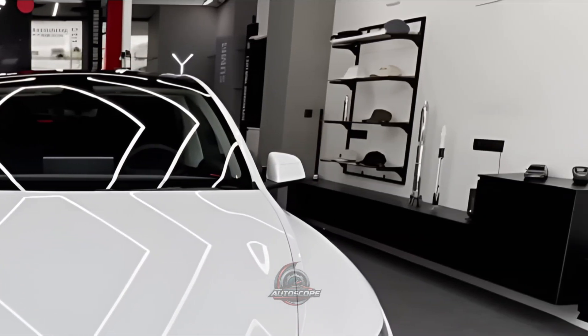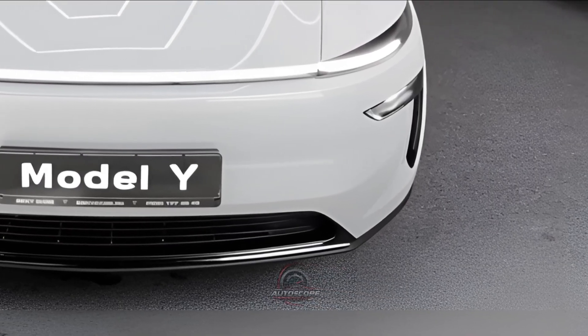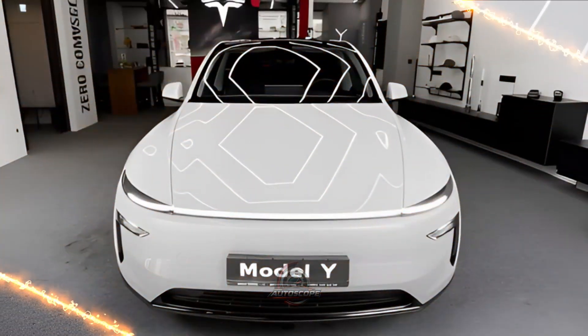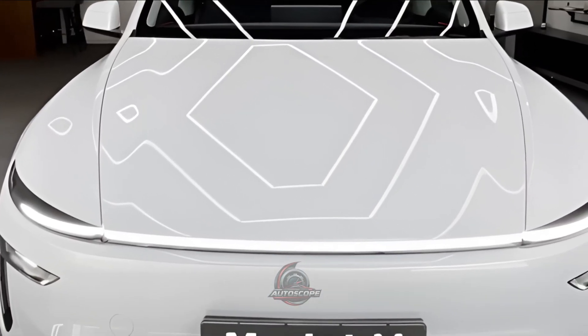Regarding external design, the 2026 Model Y has a new fascia and front and rear lighting components, giving it a more modern appearance. The taillights, which are integrated into the car body and stay on when the trunk is open, are one of the most noticeable modifications. The design is more contemporary and aerodynamic.